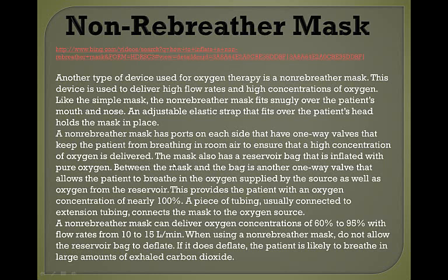With the non-rebreather mask, you need to maintain 10 to 15 liters per minute. If you are not running it at that rate, the carbon dioxide is not getting flushed out of the mask and you are hurting your patient, not helping them. The benefit of the non-rebreather is that it can deliver up to 95% pure oxygen.